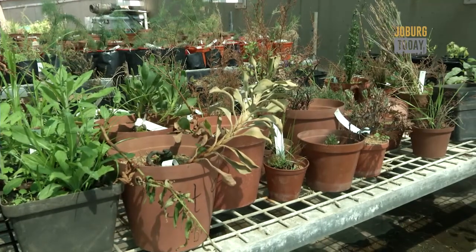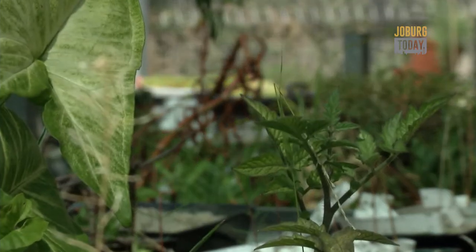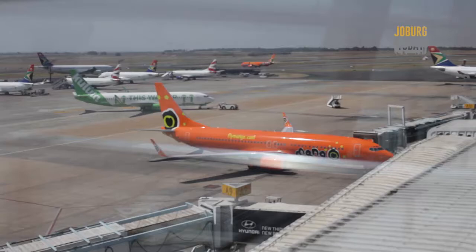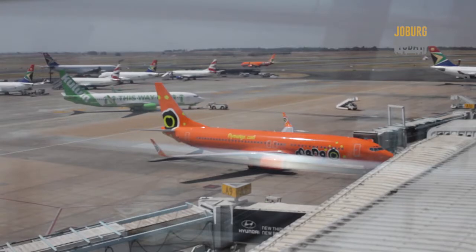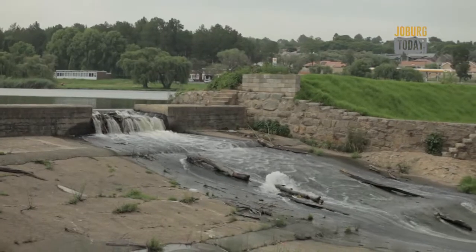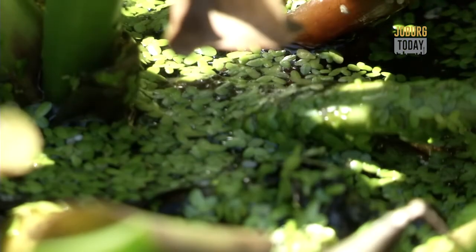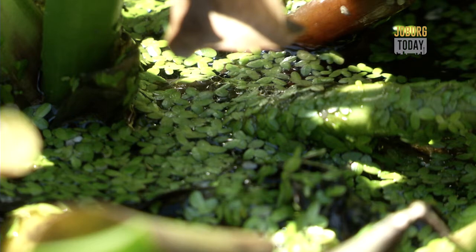We're here at the Wits conservatory to find out more. Invasive means that they are able to move around the country on their own — they've escaped from cultivation and move into natural habitats, transforming those habitats. Basically, humans have moved plants around the world for the last 300 years, and when commerce exploded, that's when our alien problem exploded. Nationwide, we've calculated that they use between 7 to 14 percent of the mean annual runoff, and that's why it's valuable for us to control them.